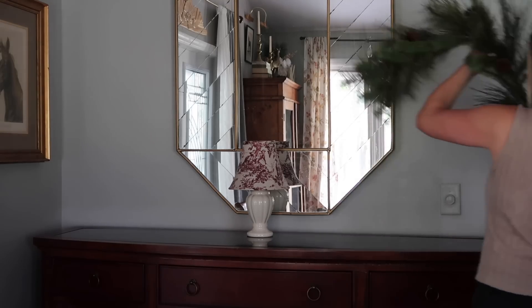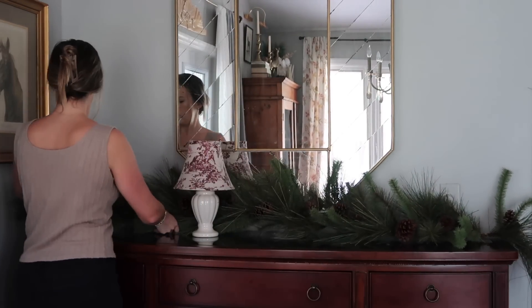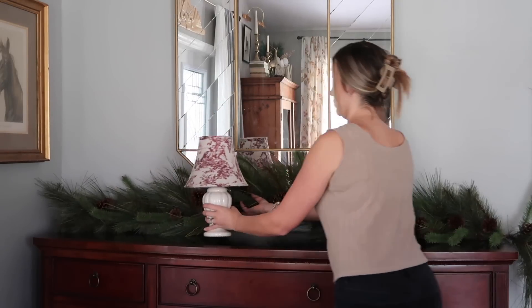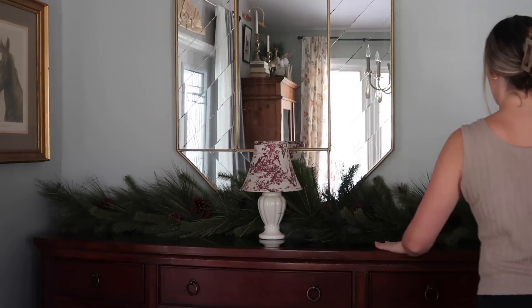For his party, this buffet area is going to be the drink bar. We're going to have a hot cocoa bar, a container of water, a container of apple cider, and kids' juices will probably be outside in a cooler where they're playing. So this is kind of going to be the drink bar, and I want to keep it super simple because I'm going to be adding things in just a couple of days.